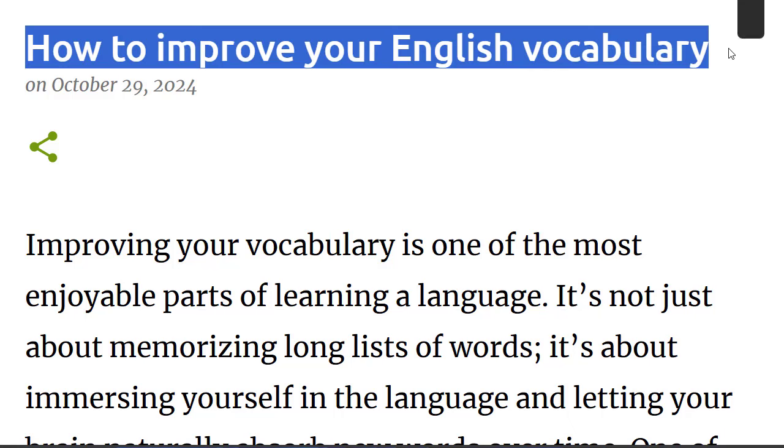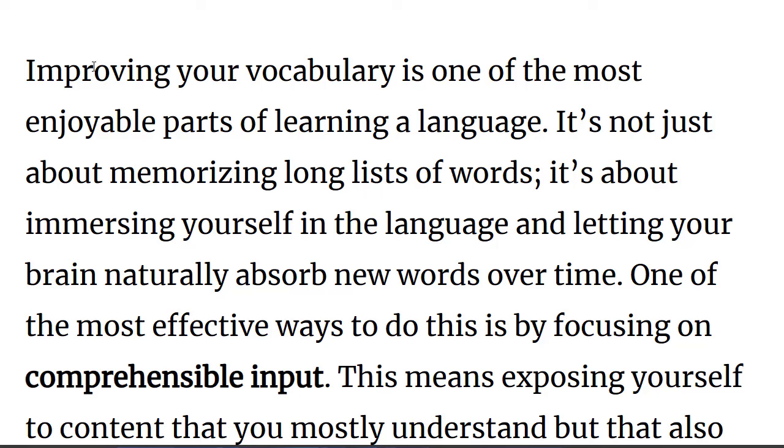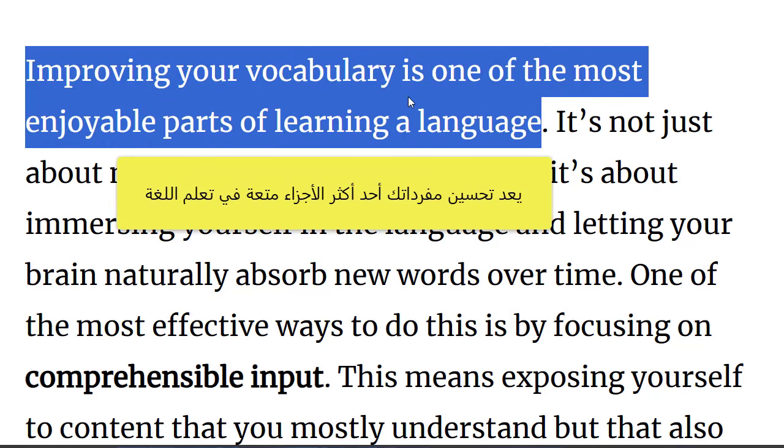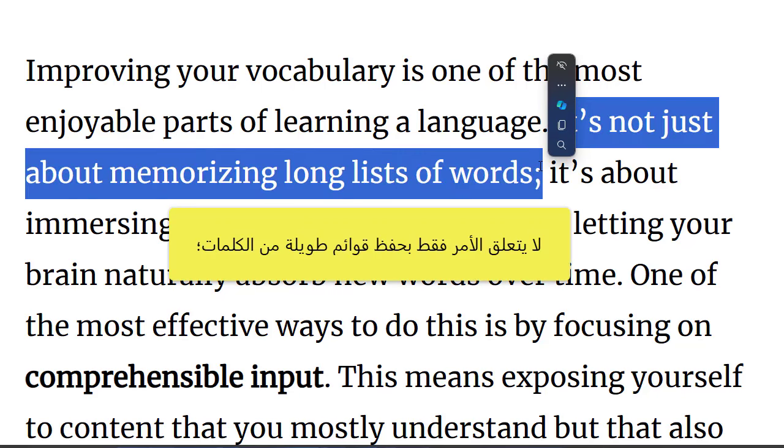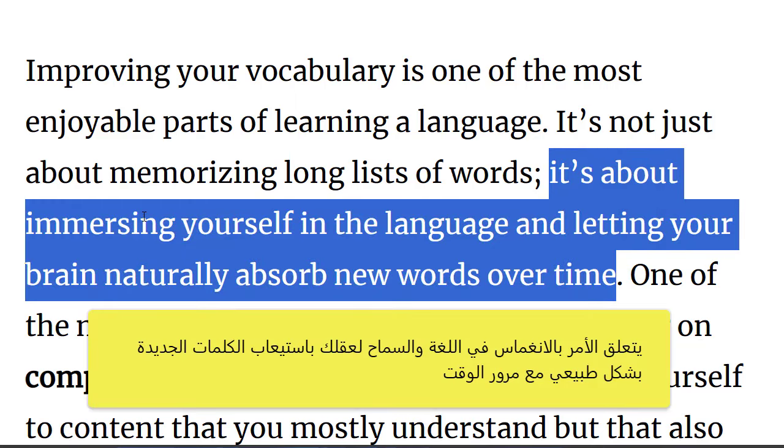Hello. How to improve your English vocabulary? Improving your vocabulary is one of the most enjoyable parts of learning a language. It isn't just about memorizing long lists of words. It's about immersing yourself in the language and letting your brain naturally absorb new words over time.